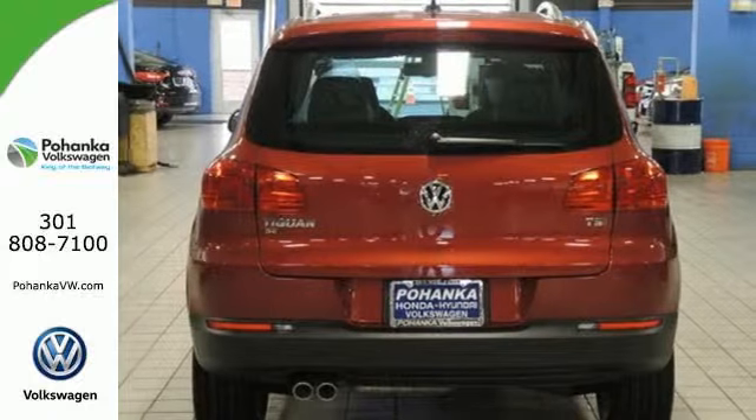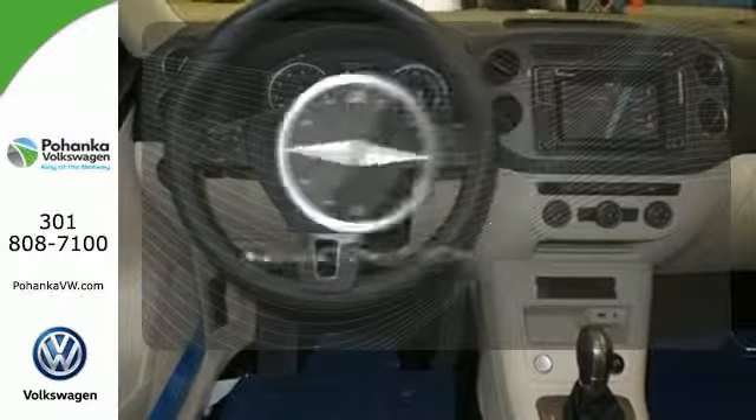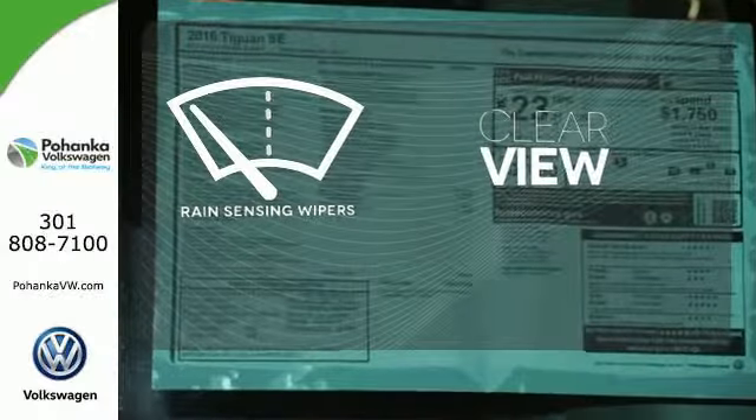It also keeps safety in mind with a rear view camera to detect obstacles in your path. Never feel lost again with the navigation system. Keep your attention where it's needed and let the rain-sensing wipers maintain a clear view.